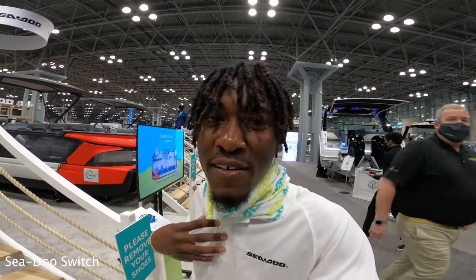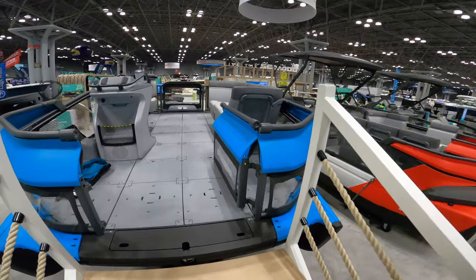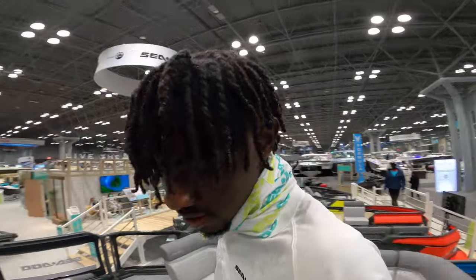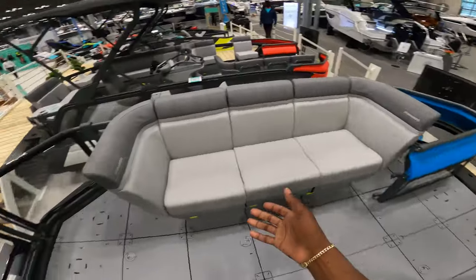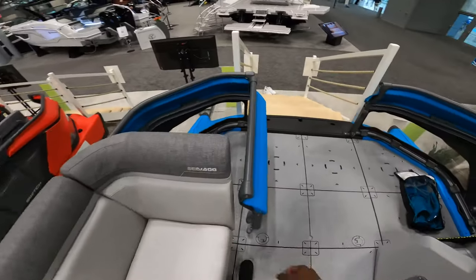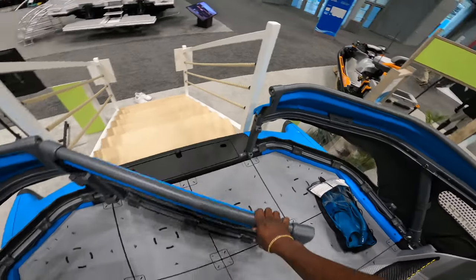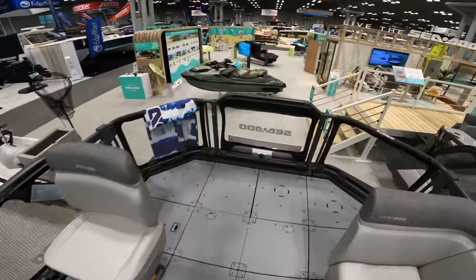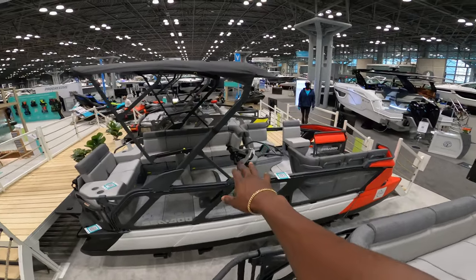Alright guys, this is actually my first time seeing a Sea-Doo Switch in person — and wow, they are insane. This is Sea-Doo's new pontoon boat and as you can see, it is like no other on the market. It has literally a couch-type seating here. There's a front door — this is so so sick for just going out and cruising with the homies or the family. Wow, and then we have some of the bigger models here.